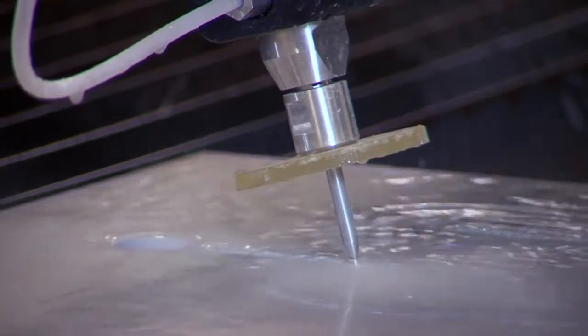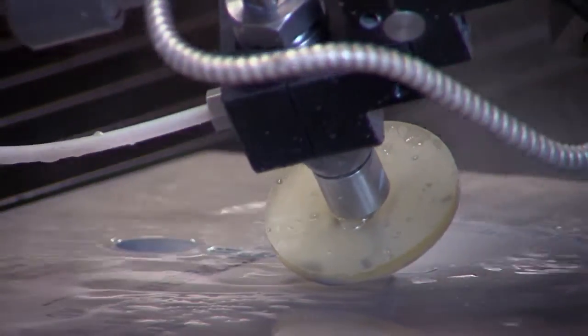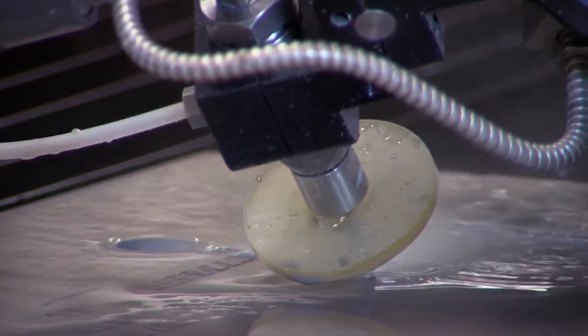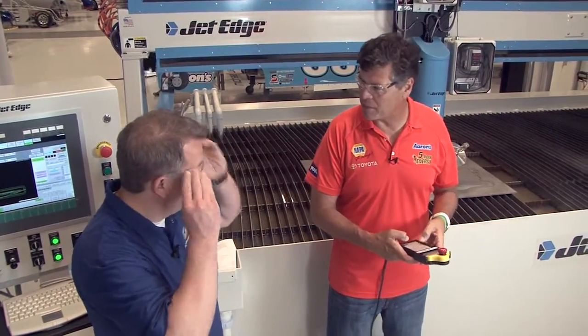I can imagine that 5-axis is really going to be useful. It is. We will be able to reduce taper on parts, cut bevels, and other intricate parts. Our engineers are excited about having this new capability. Believe me, us drivers and pit crews cannot wait to see what you come up with.